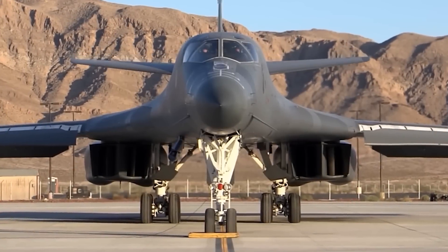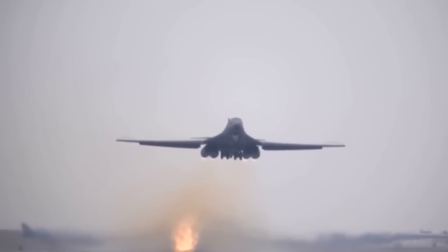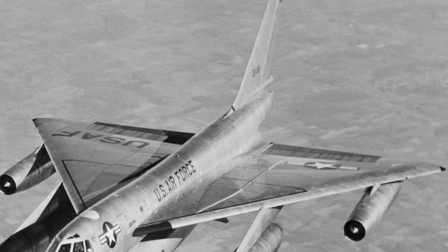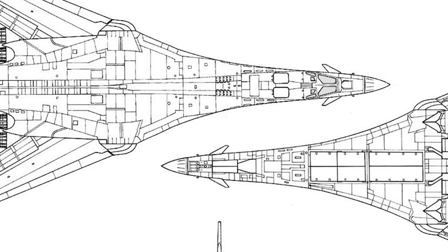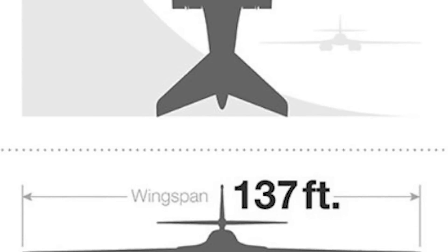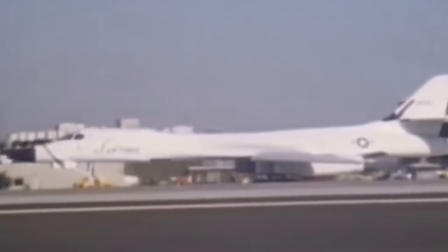The Rockwell B-1 Lancer's supersonic variable sweep-wing heavy bomber was initially envisioned in the 1960s as a platform that combines the Mach 2 speeds of the B-58 Hustler and the range and payload of the B-52 Stratofortress. However, the original program was cancelled in 1977 due to budget cuts, only to be revived in the early 1980s. This led to a significant redesign in the B-1B Lancer, also dubbed the Bone.